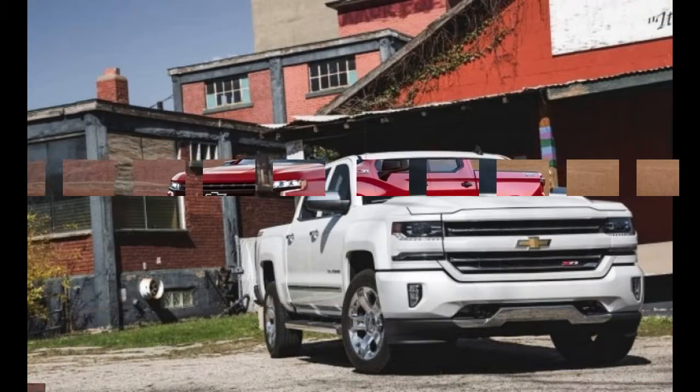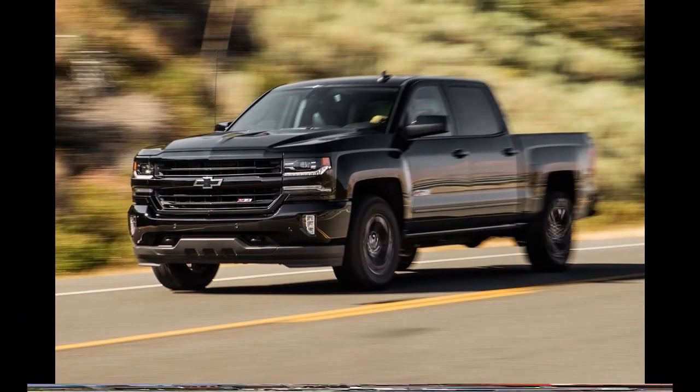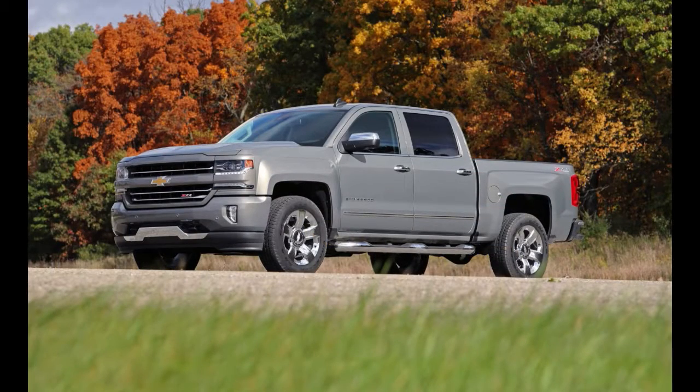With its knobby tires and aggressive front end, the 2019 Silverado 1500 LT Trail Boss gives us our first glimpse of the bodywork that will define the brand's bread-and-butter truck, which now incorporates flowing lines over its wheel arches and body sides, sports a set of thin and aggressive headlights.